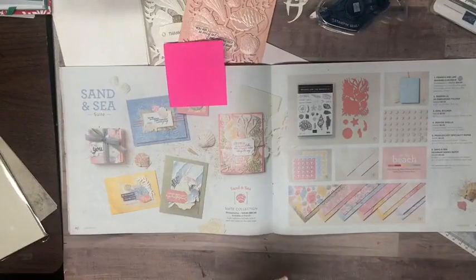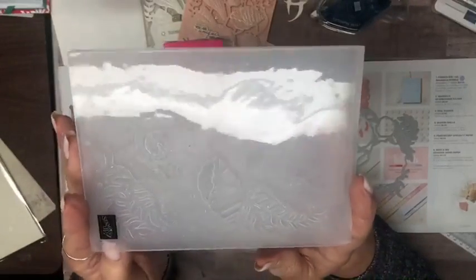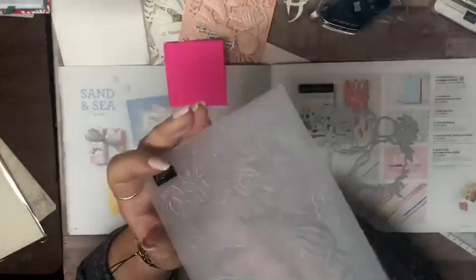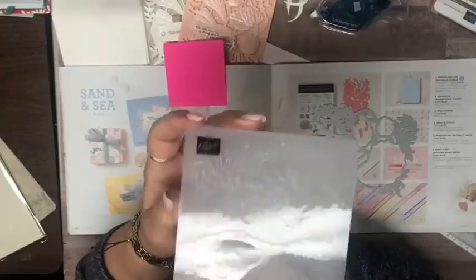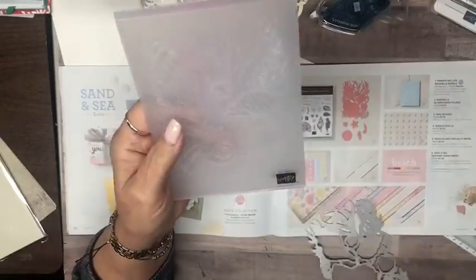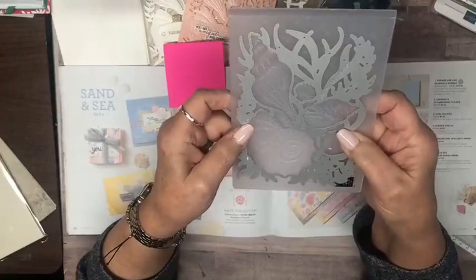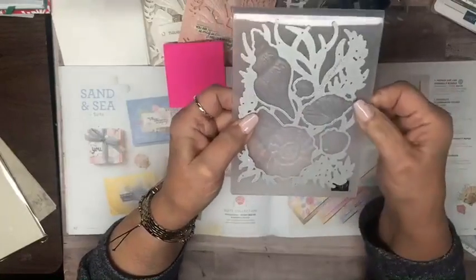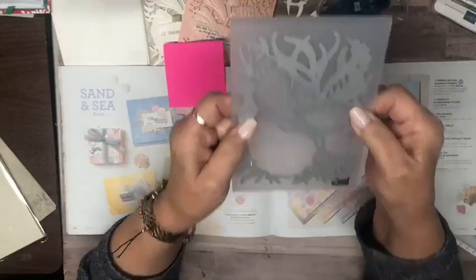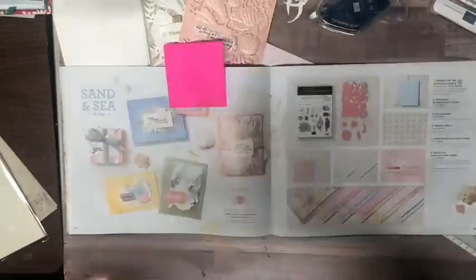I forgot to show you — this is one of the dies and the embossing folder that goes with this suite. It's called the Seashells 3D Embossing Folder — one of those you need to say three times fast. And there is also a die that fits right over it, so not only can you have just the embossed look, you can also cut out parts of it, which I'll show you in a minute. These two together are just gorgeous.